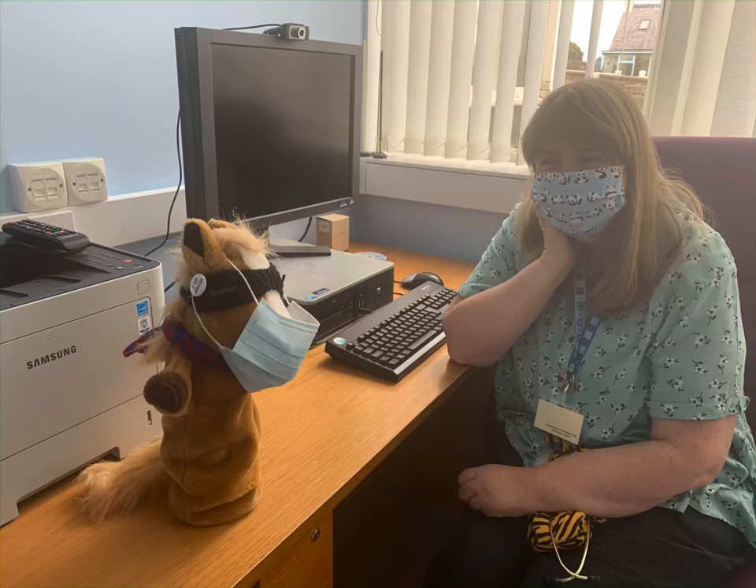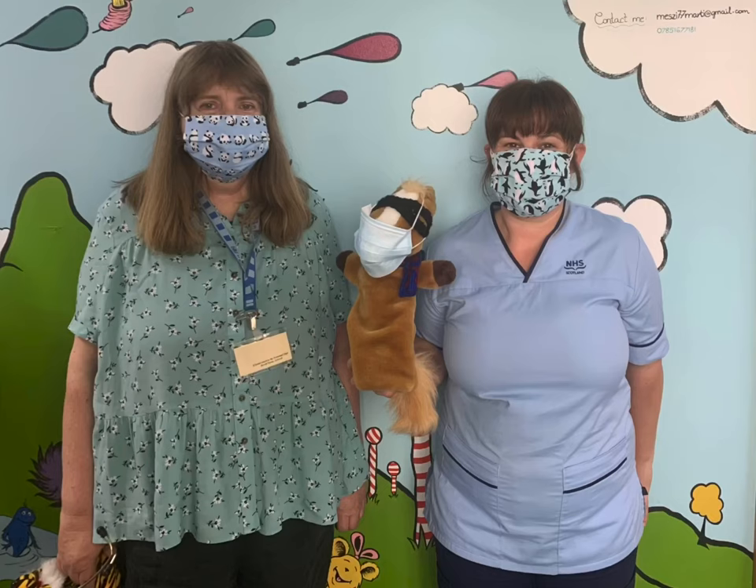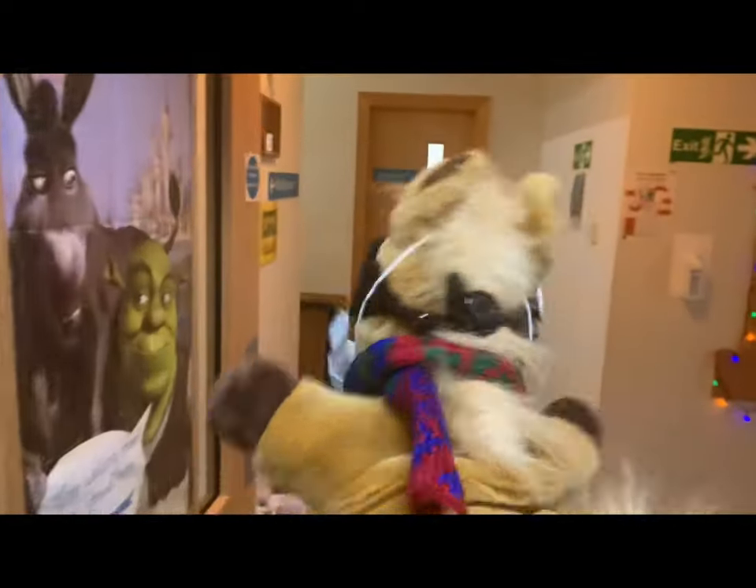This is Doctor Bowie. She took very good care of Super Sheltie. He really liked the staff at the hospital, and soon it was time for him to be on his way again.